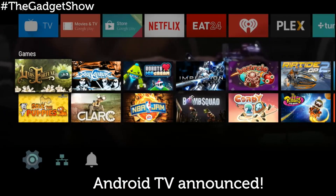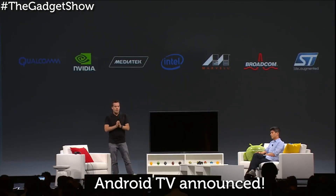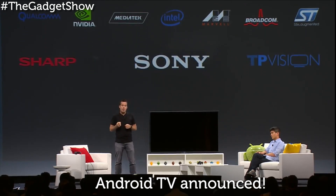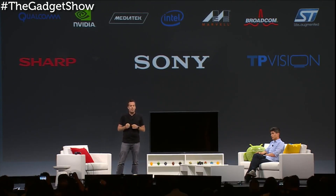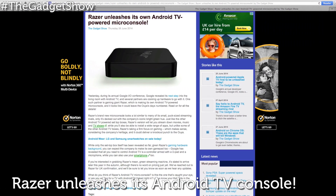The Play Store has also been given the TV treatment, letting you install your favorite apps quickly and easily, like Netflix. The entire 2015 Sony 4K and HD TV range, and HD TV sets from Sharp and Philips, will launch with Android TV baked in. There's no word on exact release dates at the moment, but you can expect it to arrive later this year.